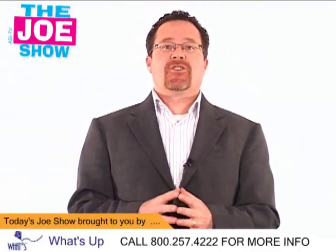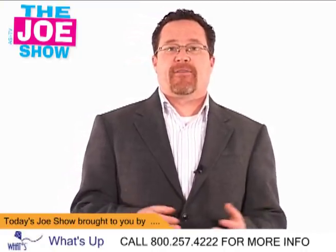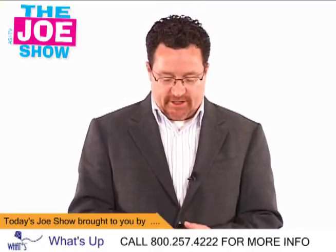Hi, I'm Joe Hale, you're watching The Joe Show. Today on The Joe Show I have smart products for smart promotions. I just got back from a weeks-long vacation and I am raring to go to show you some cool stuff. So let's get started.